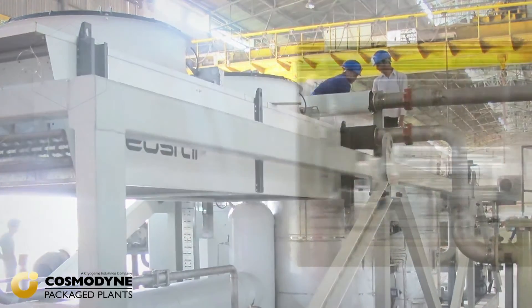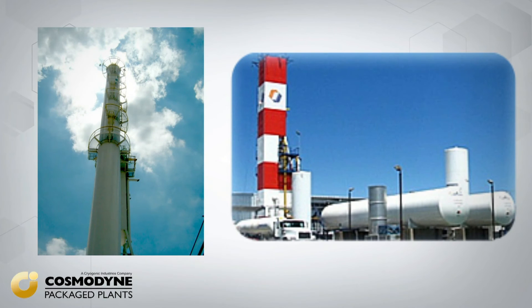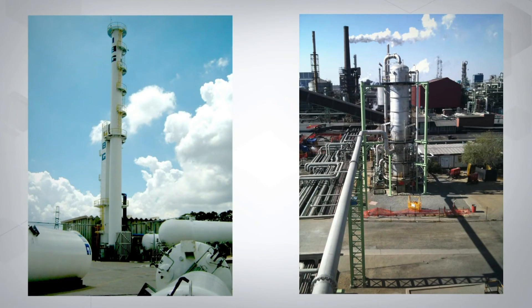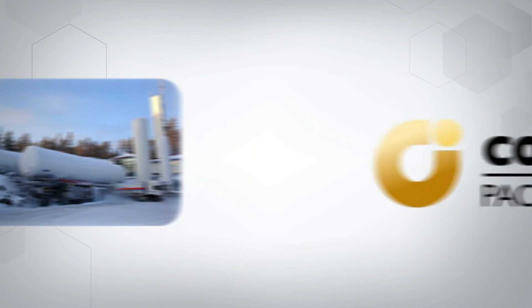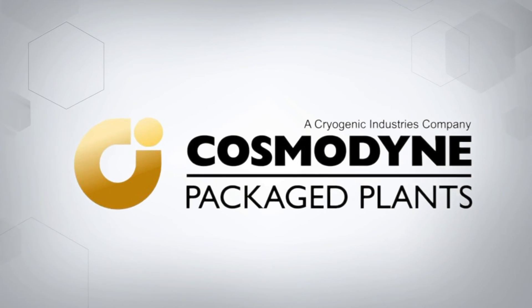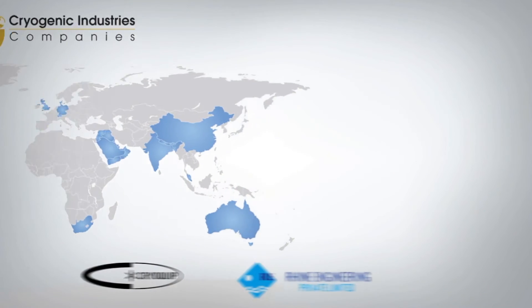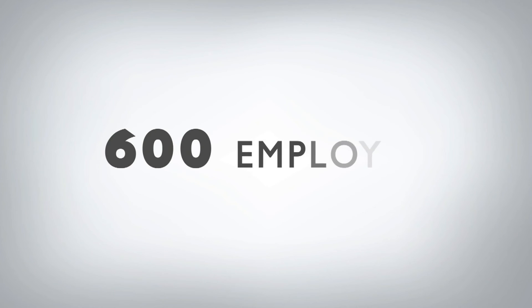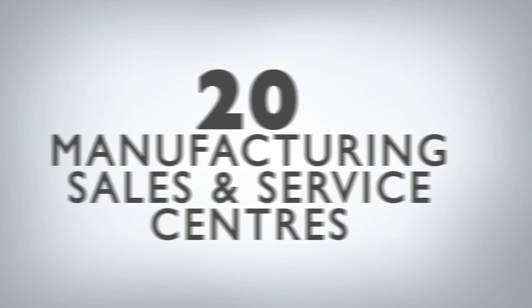For over 50 years, Cosmodine has designed, engineered and manufactured over 400 cryogenic plants for industrial gas companies worldwide. Our portfolio includes standard and customized solutions for military, major and independent industrial gas clients. We are a financially strong privately held company. CPP is a member of the Cryogenic Industries group of international world-renowned cryogenic companies including ACD, Cryequip and Ryan Engineering. We have over 200 million dollars in annual sales, over 600 employees, and 20 manufacturing, sales and service centers worldwide.